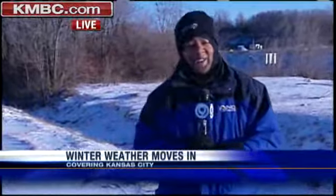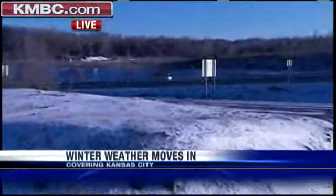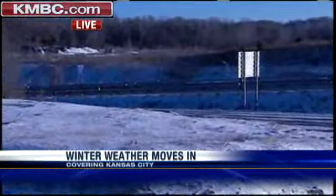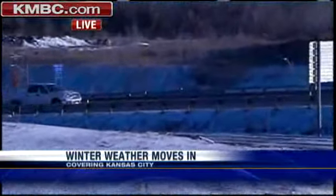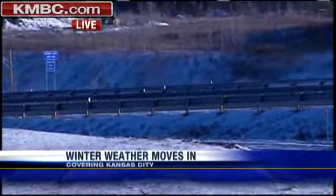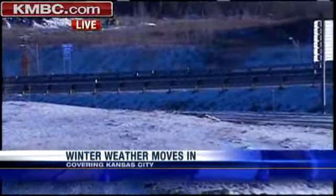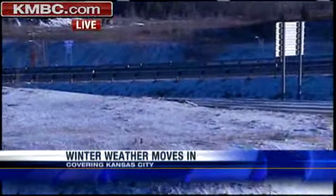And what's going on out here today — take a look behind me — we're at Bannister Road and 71 Highway. You can take a look at traffic, it's traveling along at normal speeds, there's pretty much no snow on the highways. That's what we've seen on 71, also 29, I-70 — we've been all across the metro this morning, traffic's pretty much like that. What you get at most is some dusting of snow when the wind blows, some of the snow will fly across.